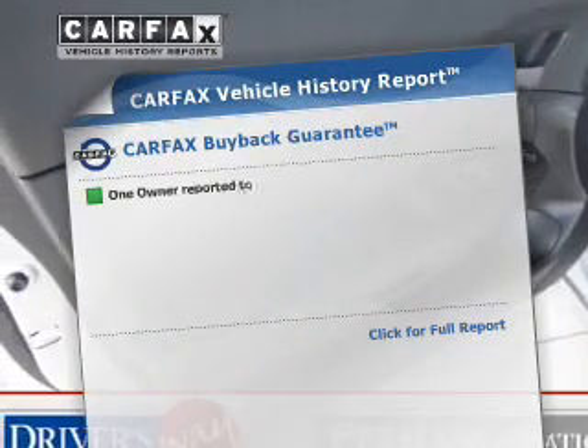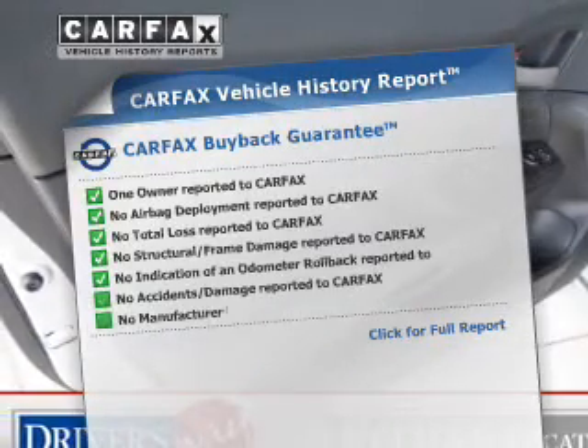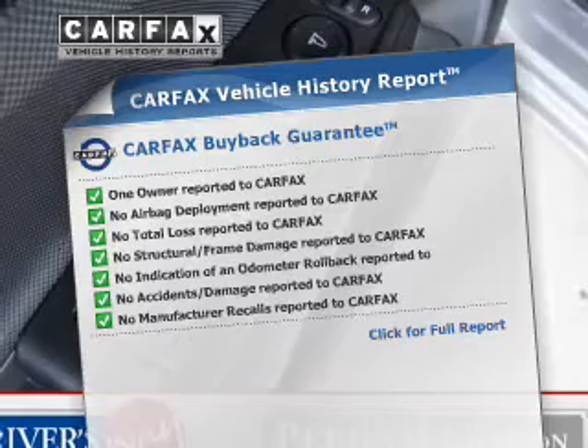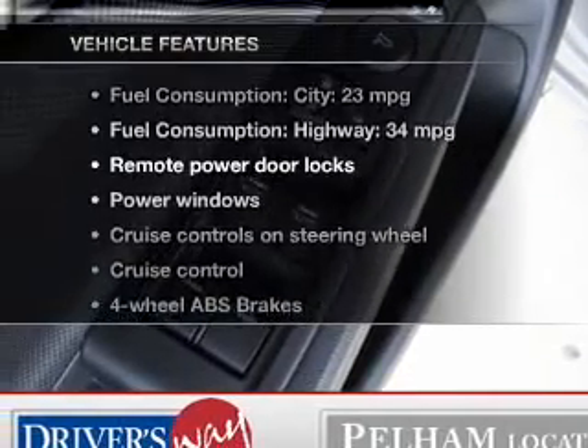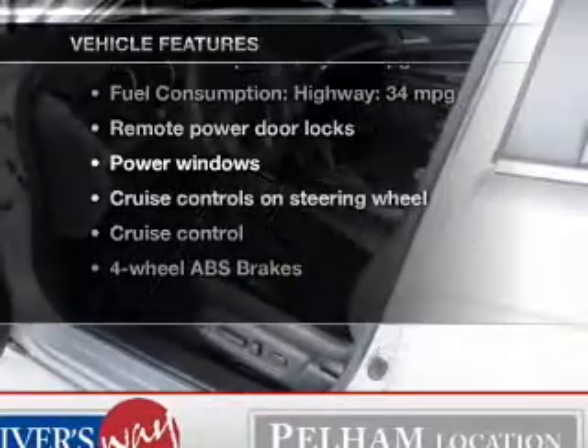Rest easy knowing this vehicle comes with a Carfax vehicle history report from Carfax, the most trusted provider of vehicle history information. With these notable features, you won't want to miss out on the opportunity to own this amazing ride.